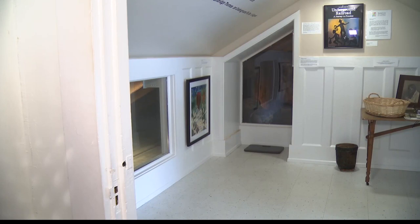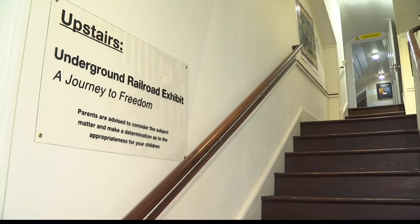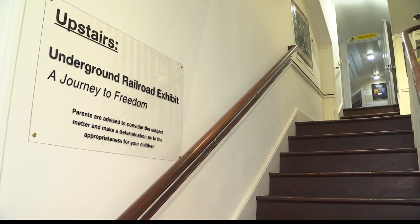They were tucked away in a space labeled on blueprints as the secret room — one of possibly six safe havens for enslaved African Americans who were stopping in Belfont on their escape to freedom through the Underground Railroad.